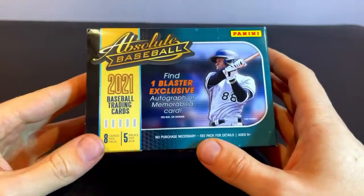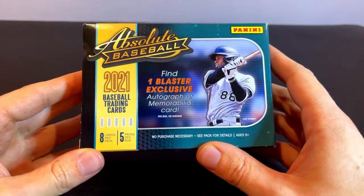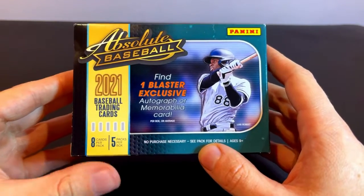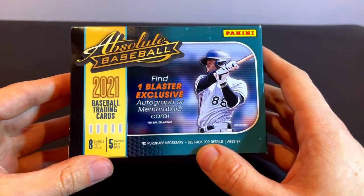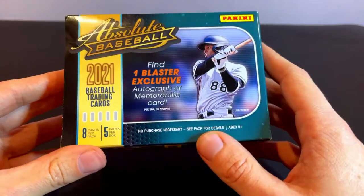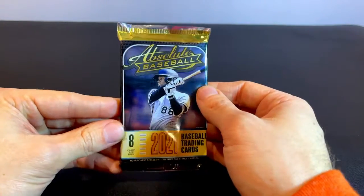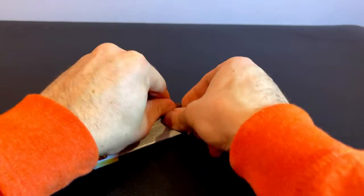Hello everybody. Today we'll be opening up a box of Panini 2021 Absolute Baseball cards. This is a blaster box, so there's five packs, eight cards per pack, and there's a blaster box exclusive autograph or memorabilia card included one on average. Hopefully we find something cool. For all those who are interested, this is what the pack looks like. Let's jump right in.